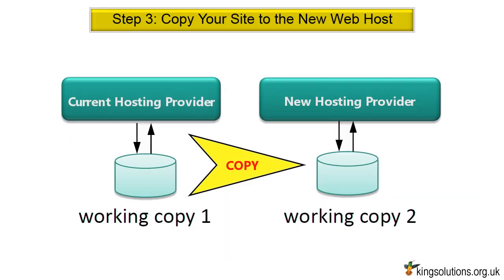Step 3: Copy your site to the new web host. Use the backup file you just created to restore your site on the new host. If you have a static website, you could simply copy the old file structures over to the new web host using an FTP application such as FileZilla. For a dynamic site such as WordPress, install the required web apps on the new web host and configure them as per the current site, prior to restoring from backup.